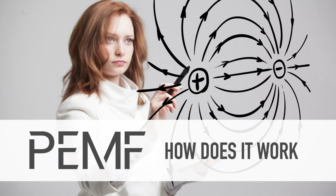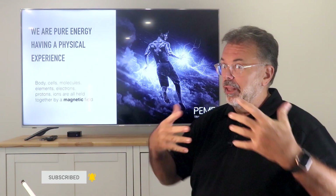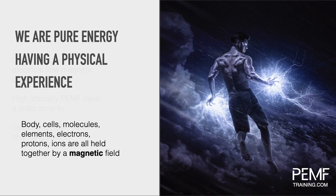Welcome to PEMF training. In this first video we'll look at how it works and what it does to your body. For that we need to understand that we are energy beings — electrical beings having a physical experience.